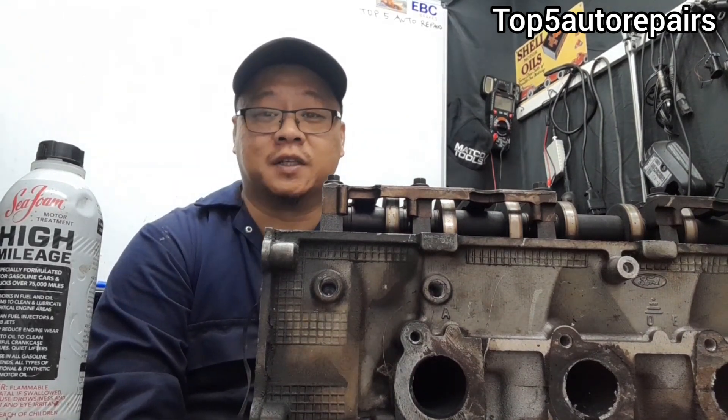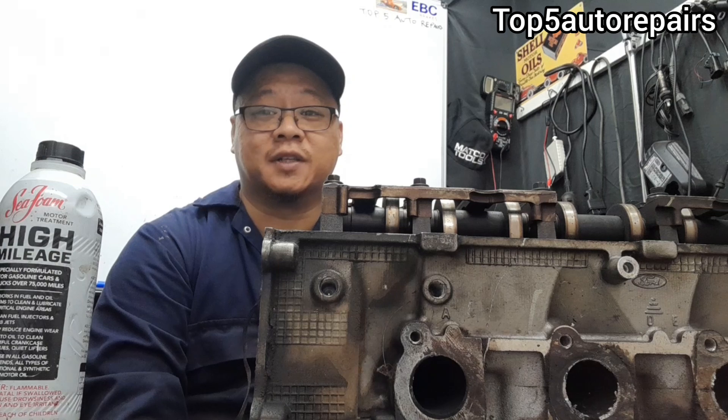I hope you found this repair lesson informative. As always, thank you for watching and subscribe to Top 500 Repairs.